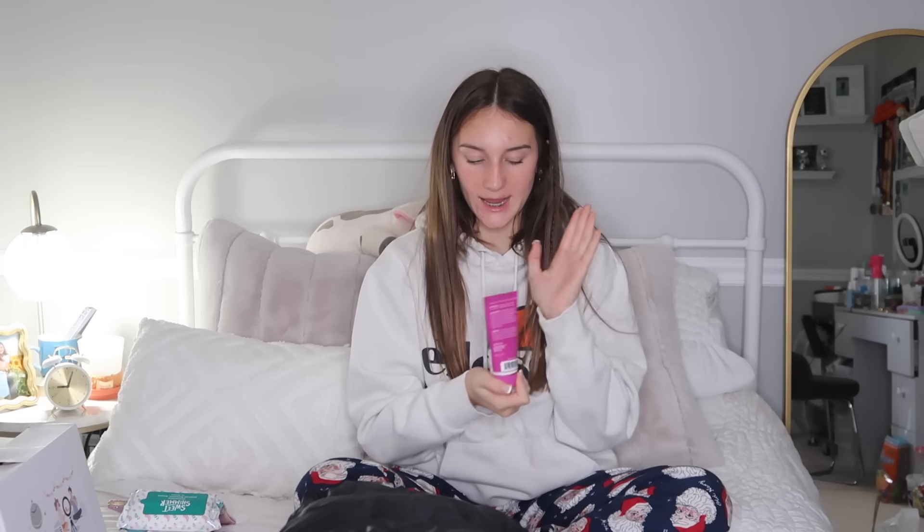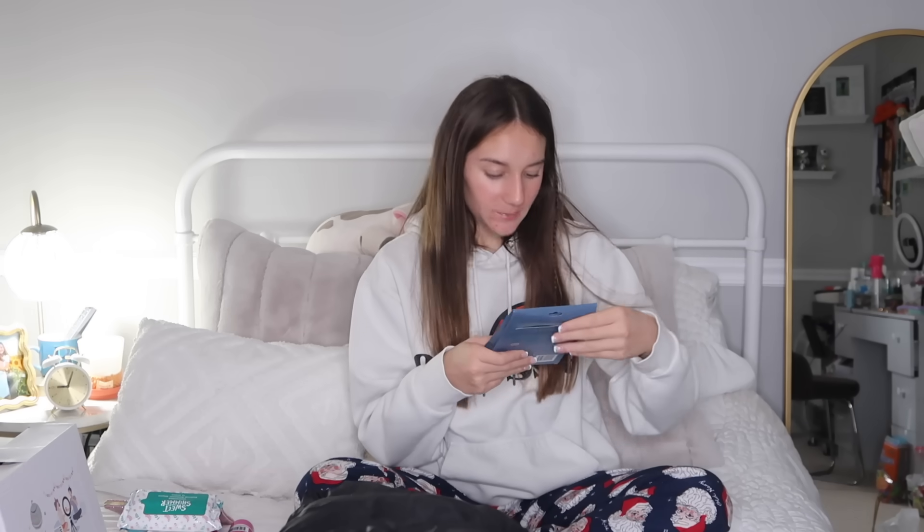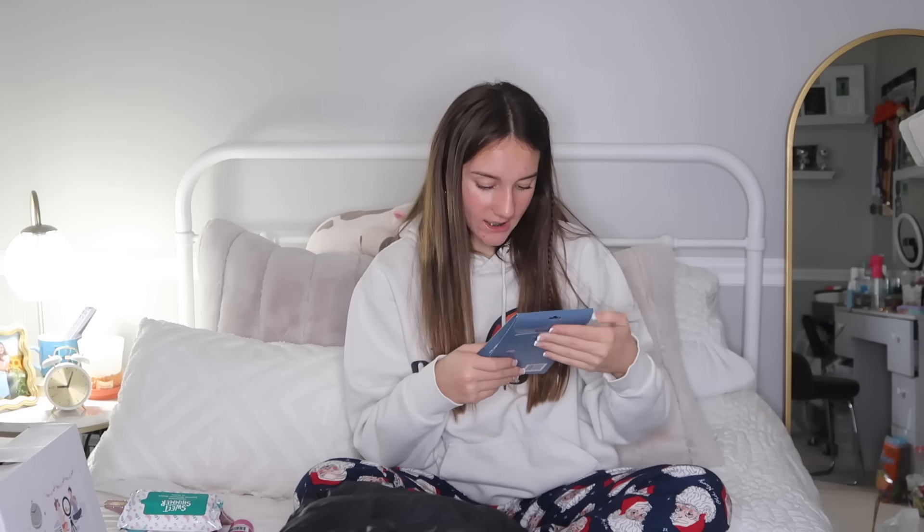Next are tech wipes for my phone and anything technology-related, which is perfect because my phone always gets dirty. Then some makeup remover wipes. Next is this lip gloss that's clear and glittery — I love lip glosses and I always have lip gloss or Aquaphor with me. Then I got some hand lotion, which is perfect for winter when everyone's so dry, and then this sleeping mask with lavender and sage essential oils, which I think is pretty cool.